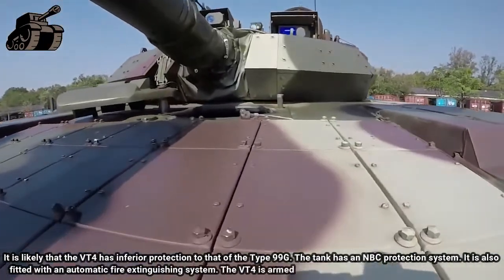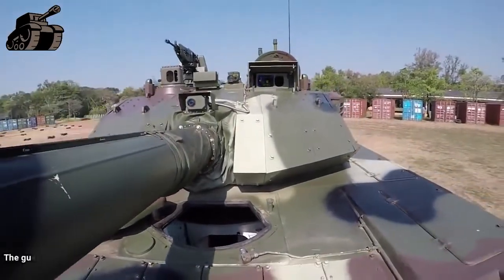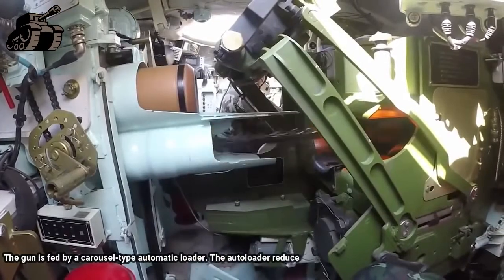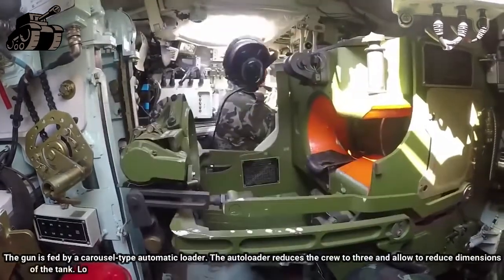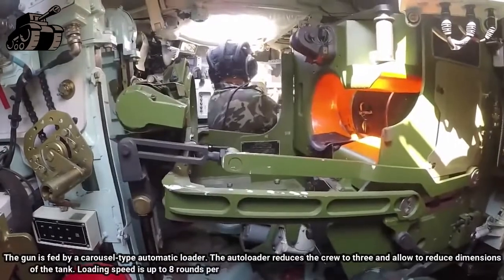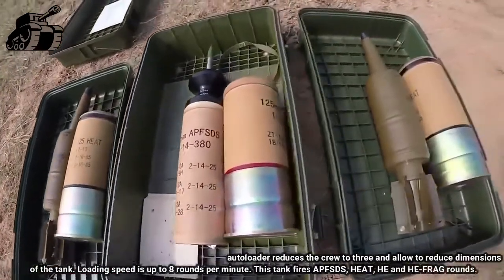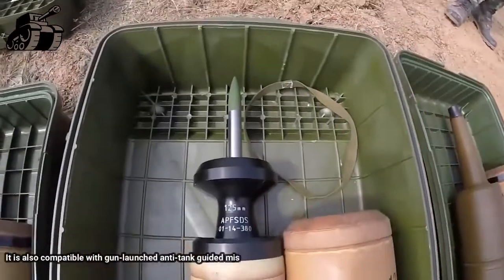The VT-4 is armed with a fully stabilized 125 mm smoothbore gun, fed by a carousel-type automatic loader. The auto loader reduces the crew to 3 and allows a reduction in the dimensions of the tank. Loading speed is up to 8 rounds per minute. This tank fires APFSDS, HEAT, HE, and HE-FRAG rounds. It is also compatible with gun-launched anti-tank guided missiles.